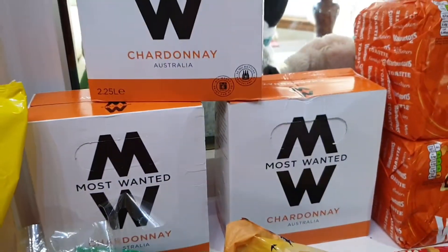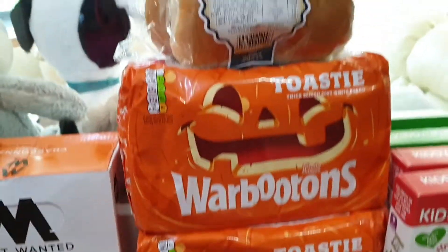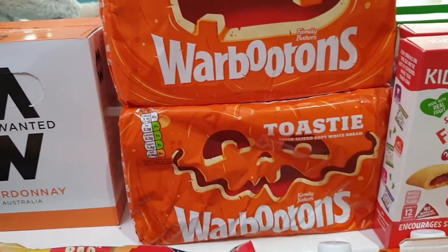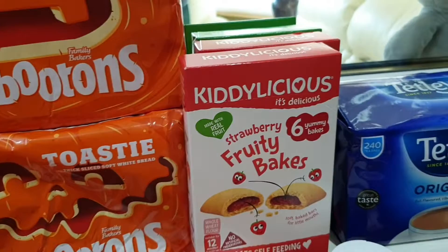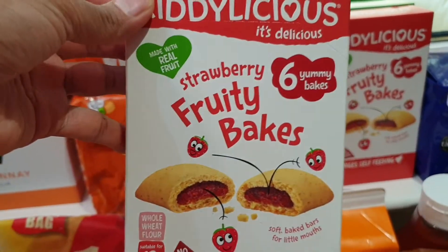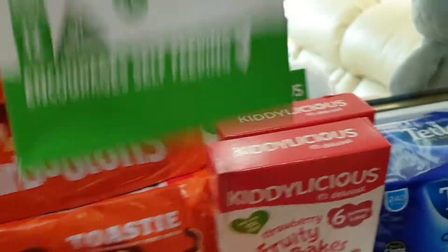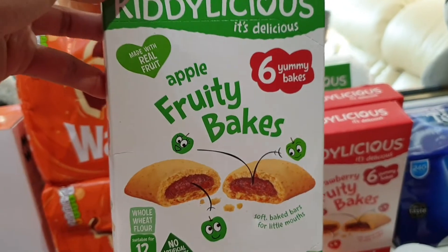Then we have three boxes of chardonnay as well, and softies. Two loaves of bread, and Jade's favorite snacks — strawberry fairy bakes, two flavors, and the apple one too.